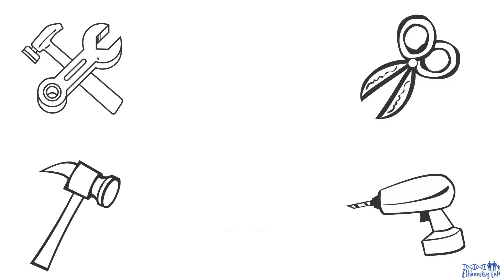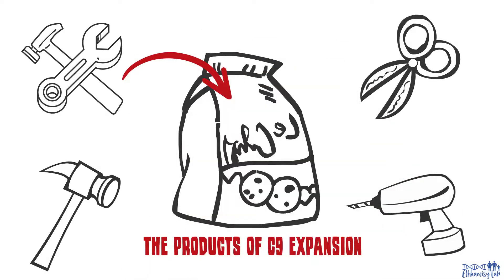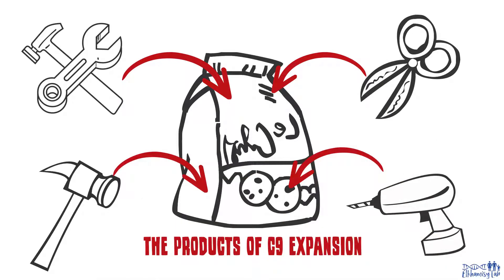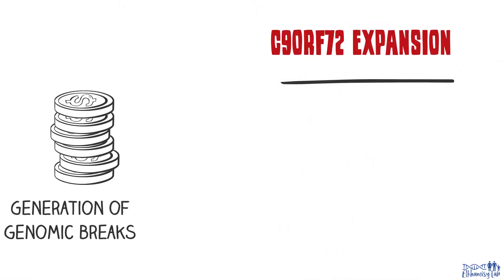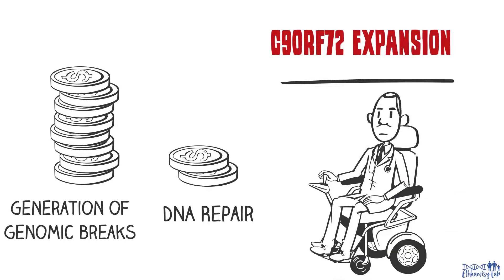Sadly, the products of C9OF72 expansion sequester some of these essential repair components, making them not available, or less available, to fix the high number of DNA breaks. The combined effect of expansion-driven increase in DNA breaks and the perturbed ability to repair the breaks cause neuron cell death.